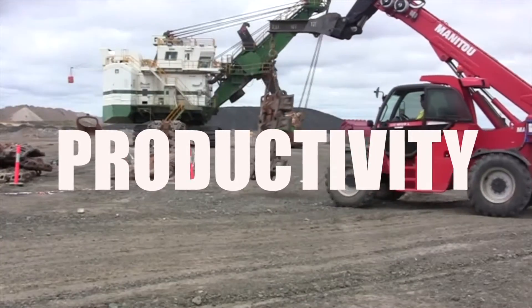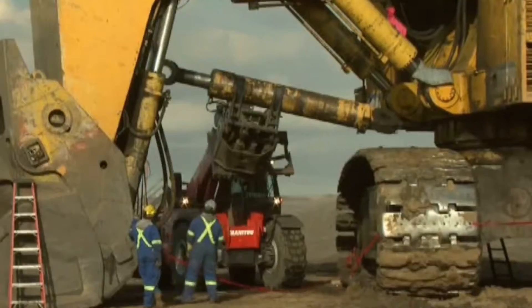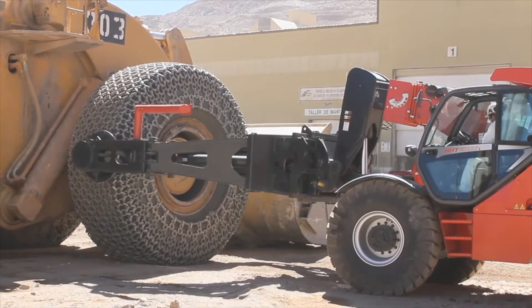Safety, productivity, cost efficiency. This has been our constant focus — making sure that operators go home safe and making sure that mining operations improve efficiency.